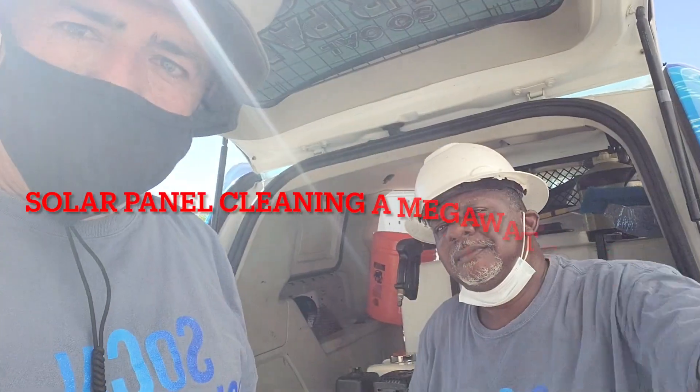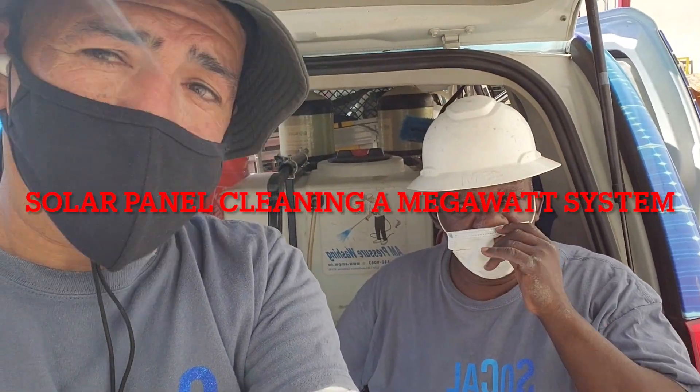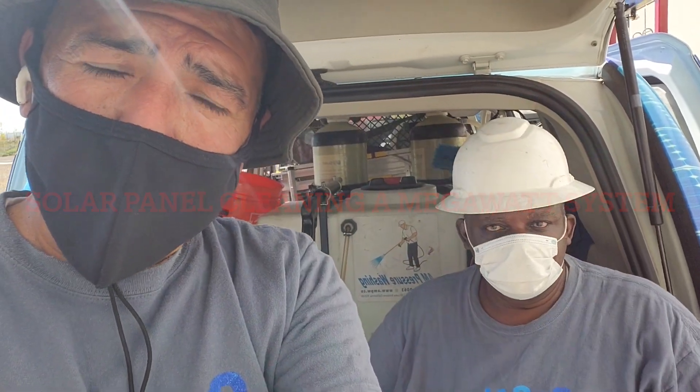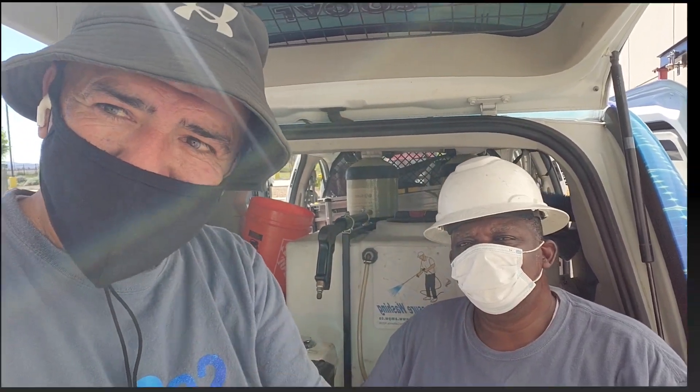I've got my man Rick here. We are at a huge complex where we have a lot of panels — almost 4,000 panels that we're doing — and we're going to be here for a couple of days. Rick is back working with us, so our team is back. We're going to show you what we're dealing with, so let's go ahead and get up on top and show you guys 4,000 solar panels on top of a roof.